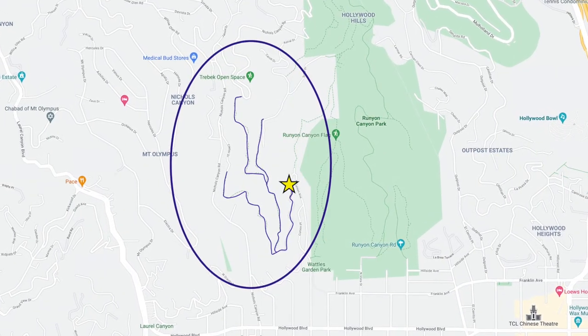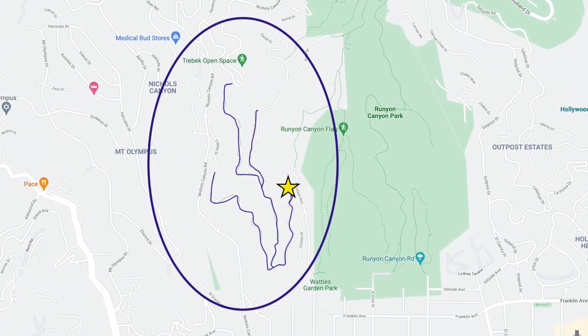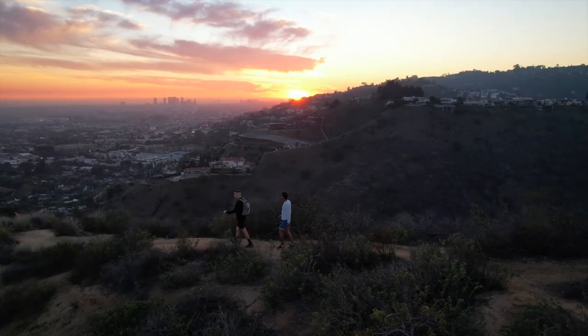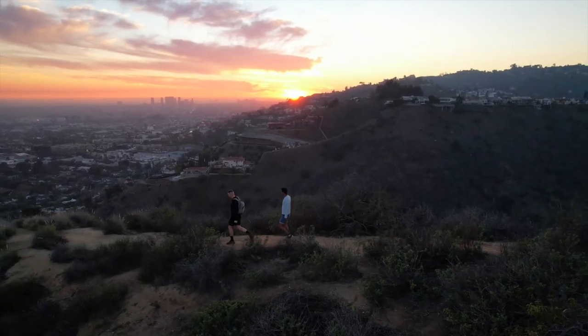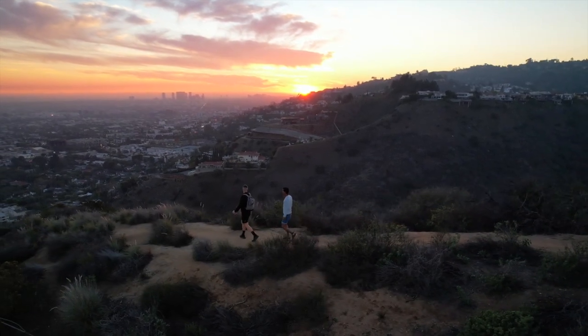This secret hiking location has a name. It's called Trebek Open Space and is located in Nichols Canyon. I have walked right past this place over a hundred times on my way to Runyon Canyon, and only recently noticed I could hike there because I saw trails on Google Maps.